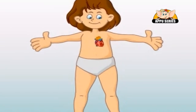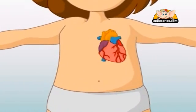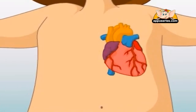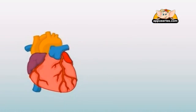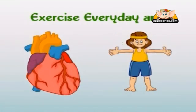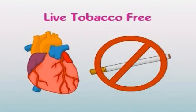Your heart is the most important organ in your body — you could not live without it. That is why you need to take care of your heart and keep it healthy. The main things you can do are: eat healthy foods, exercise every day, and live life tobacco free.